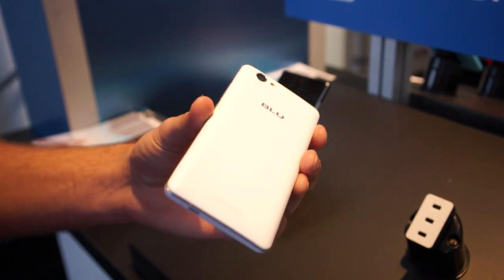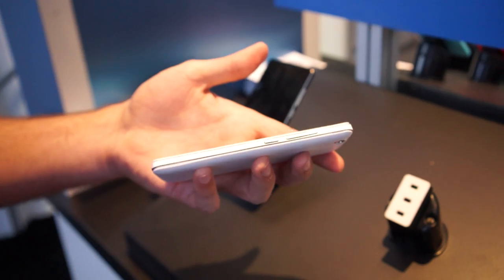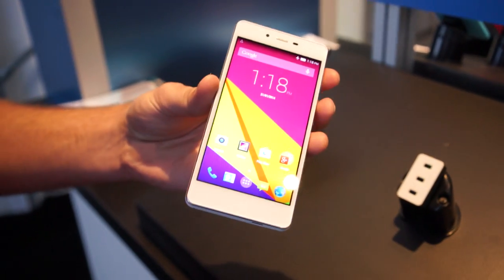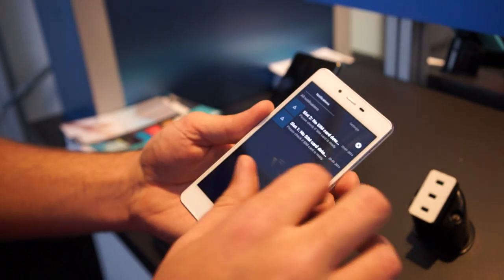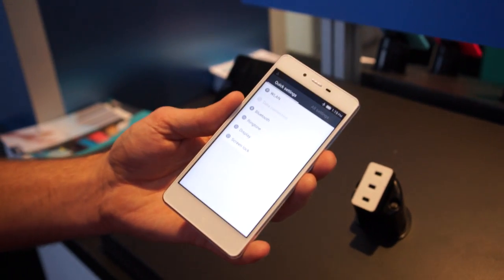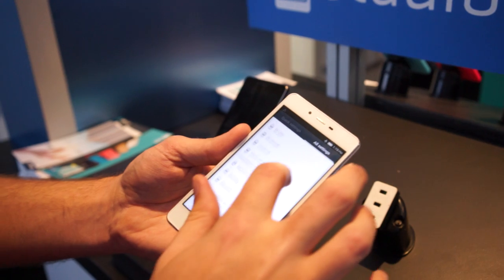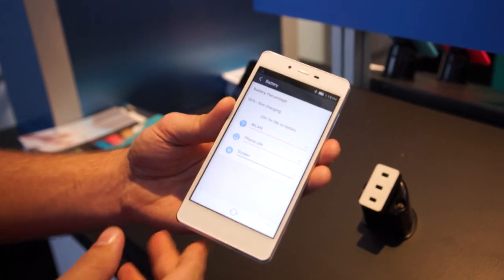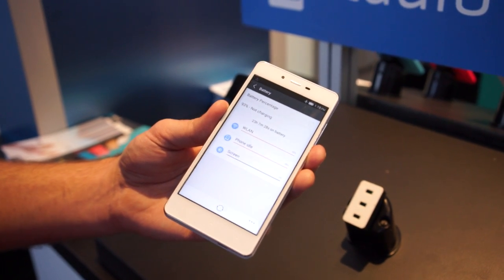The standout feature is the fact that this phone comes with a 5,000 milliamp hour battery, which is absolutely insane. I haven't checked exactly, but I would say that's probably the biggest battery of any smartphone on the market. You can even beat Huawei's big honking phone that comes with like a 4,500 one or something like that. So this will give you days of battery life on end. It's absolutely nuts.